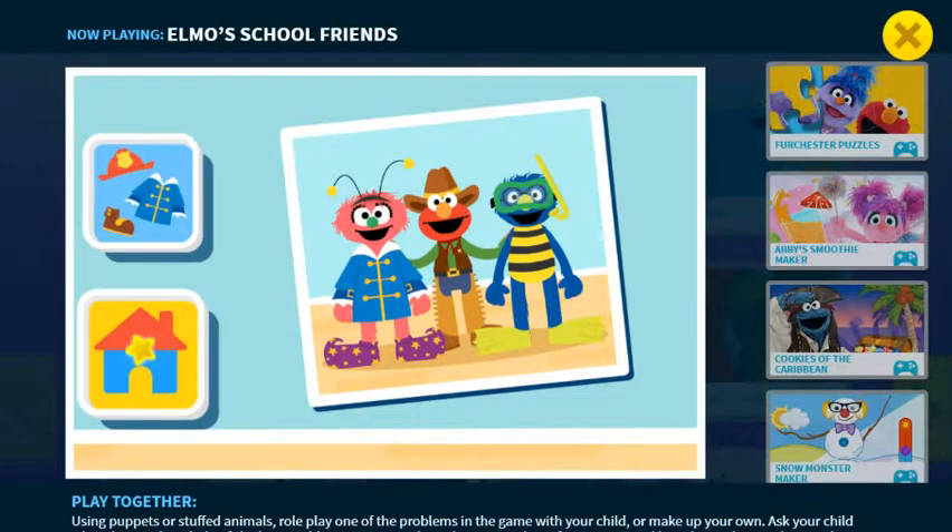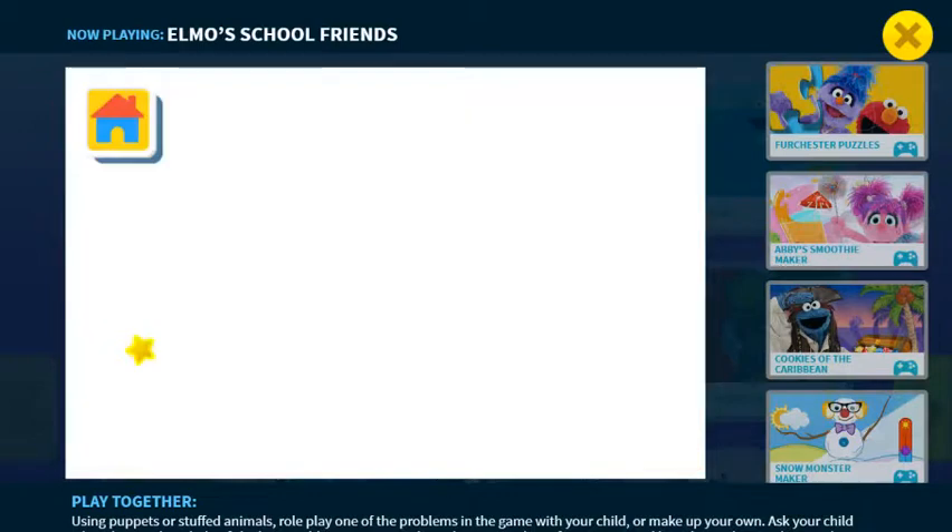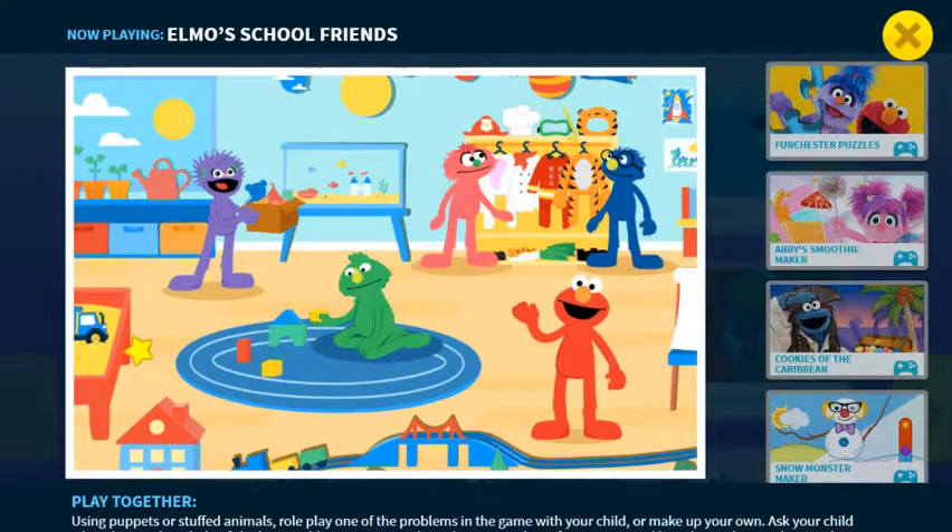Play something new! Who should Elmo play with next? Show and tell with Suzy. Blocks with Timmy.